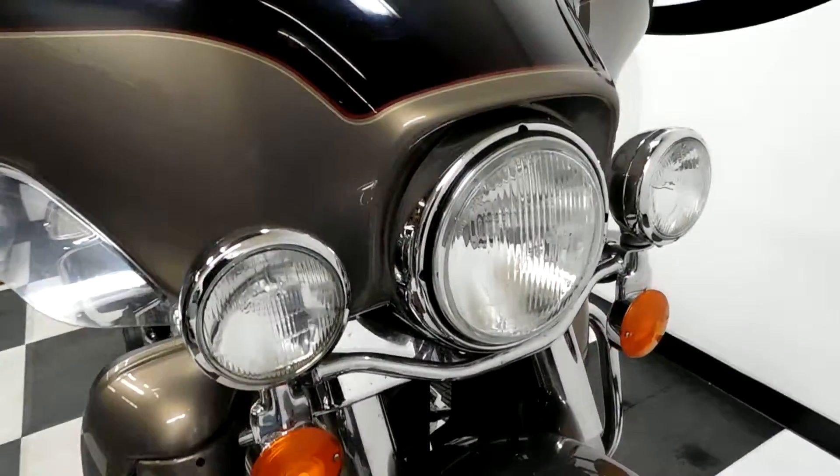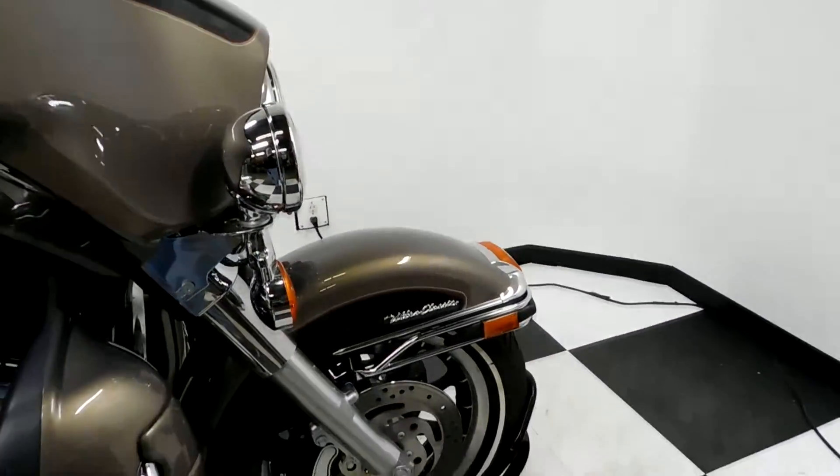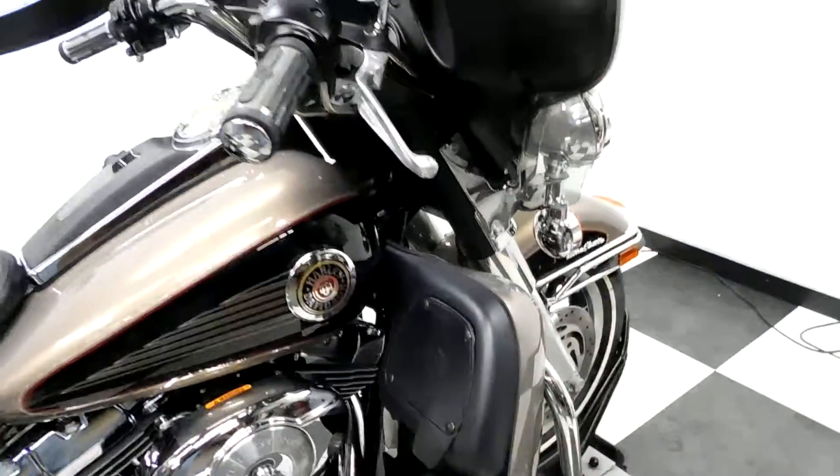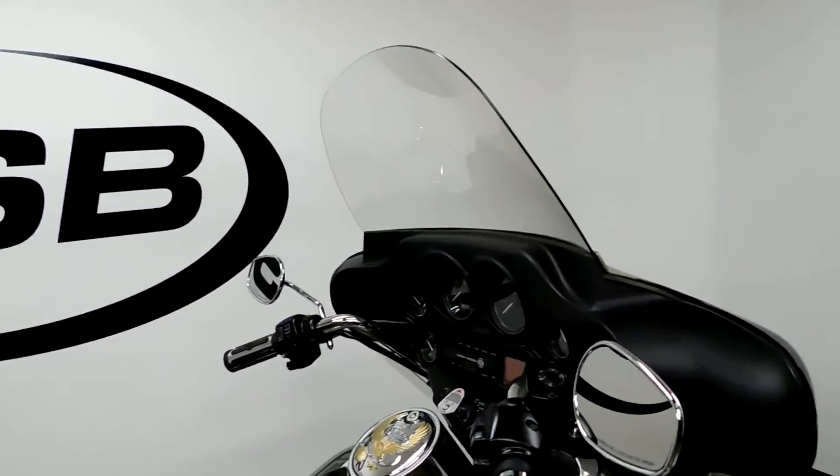Tires are in great shape with plenty of miles left on them. It comes with all the OEM gear like the highway bars, the air dam, the fairing, and the stereo.